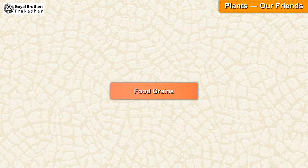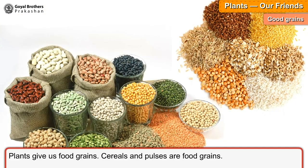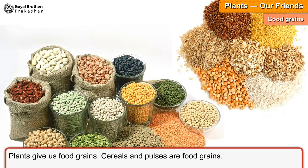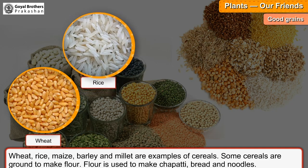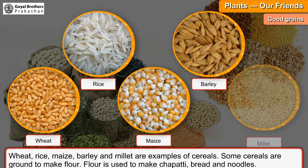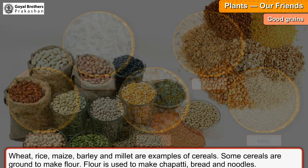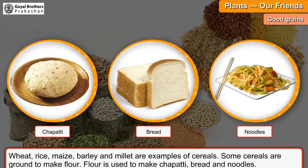Food grains. Plants give us food grains. Cereals and pulses are food grains. Wheat, rice, maize, barley and millet are examples of cereals. Some cereals are ground to make flour. Flour is used to make chapati, bread and noodles.